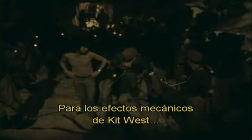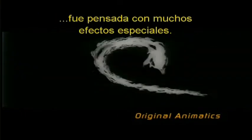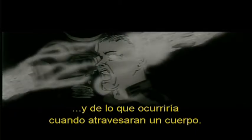Working with the mechanical effects with Kit West, there's a lot of coordination and collaboration between several different departments to get the final shot. The whole climactic sequence in the movie was very special effects oriented. Steven had this very visual idea about these tendrils going through and what would happen when they would hit a body.